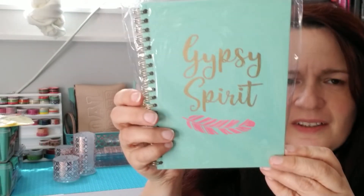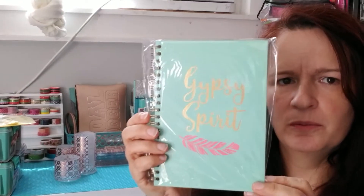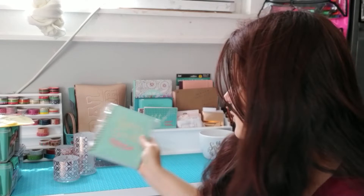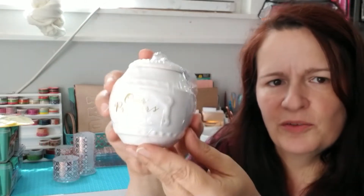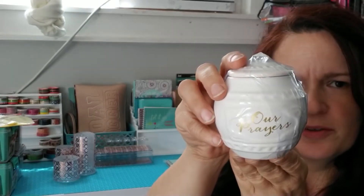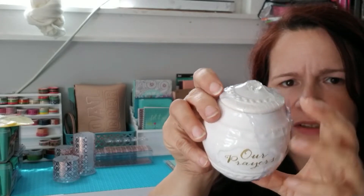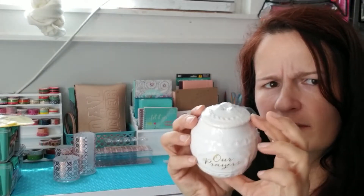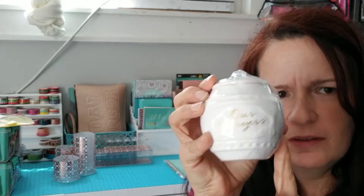I found a new little notebook — it says 'Gypsy Spirit' with a feather on it. I thought that was pretty cool; it matches my colors. I also found this little jar that looks cute for a farmhouse theme. It says 'Our Prayers' and has a little crystal-type knob on the lid. Inside there are little papers that you can write your prayers on — I thought that was really cute.